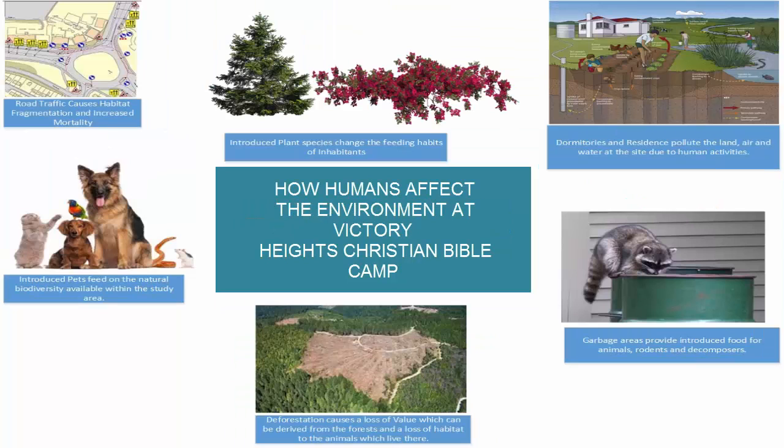Humans also contribute negatively to the environment. This section of the presentation will look at the ways in which each human subsystem affects the environment. At the Victory Heights Bible Camp, we can see the effects of human activity on the environment quite clearly. These range from habitat loss and fragmentation to loss of species as well as pollution and deforestation. Recreational users introduce pollution and other disturbances to the biophysical environment. Wastewater from the dormitories can affect the water cycle at the campsite. When clothes are washed with detergents, the chemicals are introduced to surface runoff and can penetrate the soil, changing its composition and contaminating the water table.